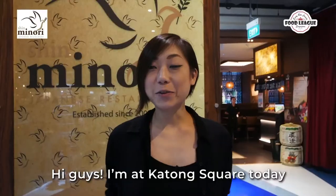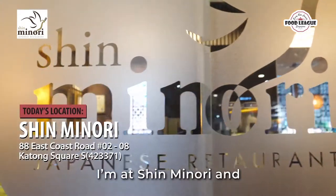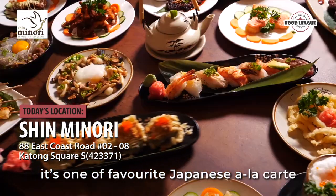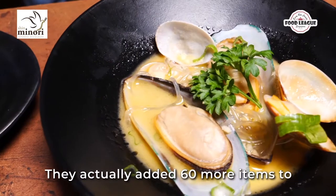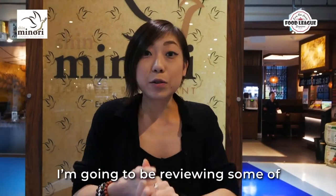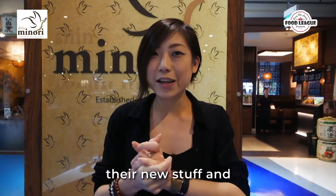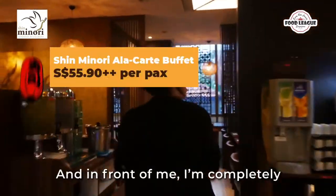I'm at Katong Square today at Shin Minori, one of my favorite Japanese a la carte buffet restaurants. I'm super excited — they actually added 60 more items to their entire menu, making it 200 items in total. We're going to be reviewing some of their new stuff, so let's go!